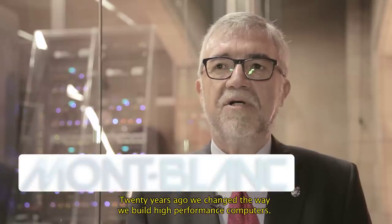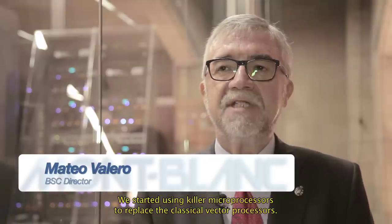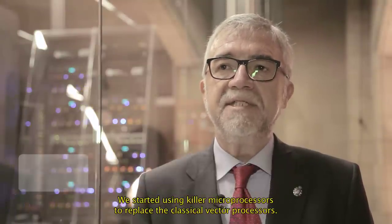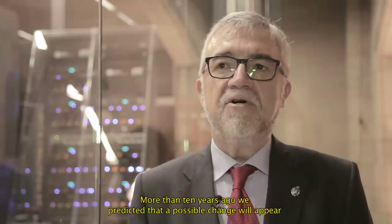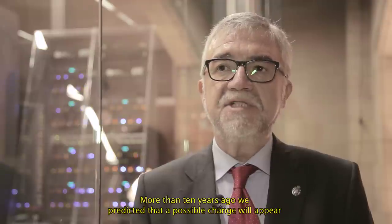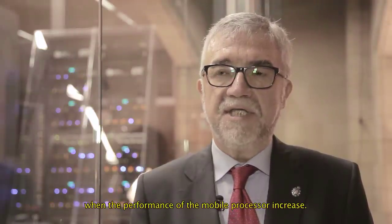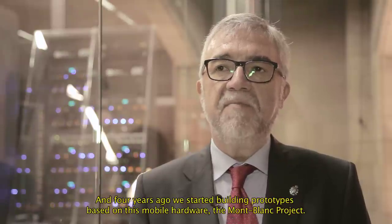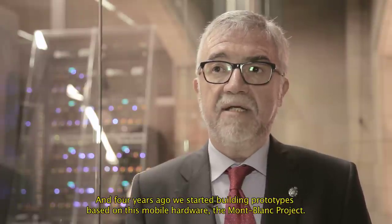20 years ago, we changed the way we build high performance computers. We started using microprocessors — killer microprocessors — to replace the classical vector processors. More than 10 years ago, we predicted that a possible change would appear when the performance of the mobile processor increases. And four years ago, we started building prototypes based on this mobile hardware: the Mont Blanc project.